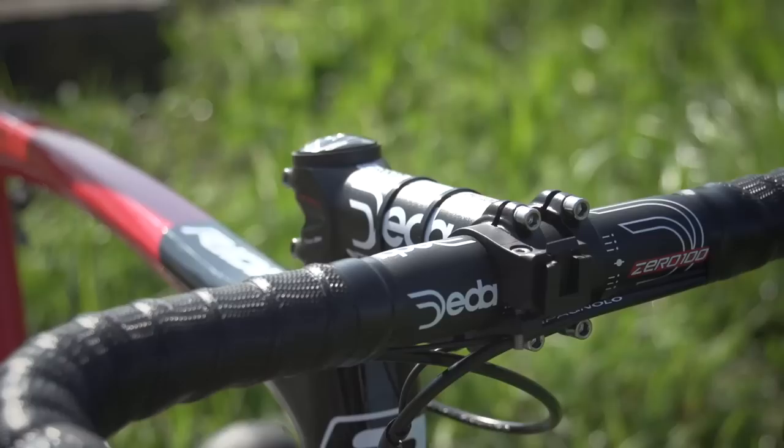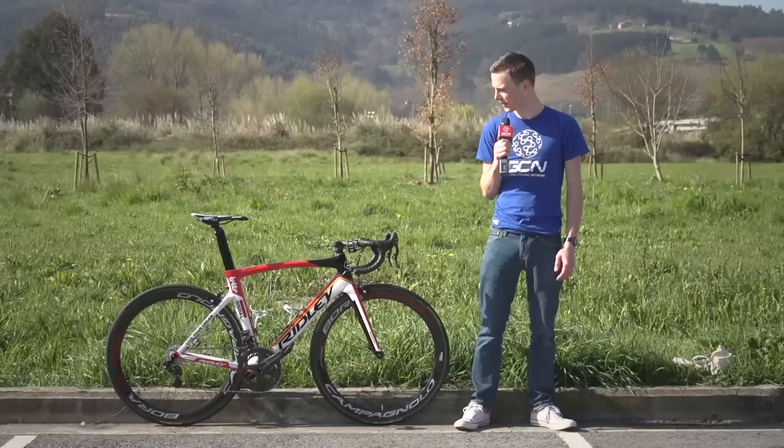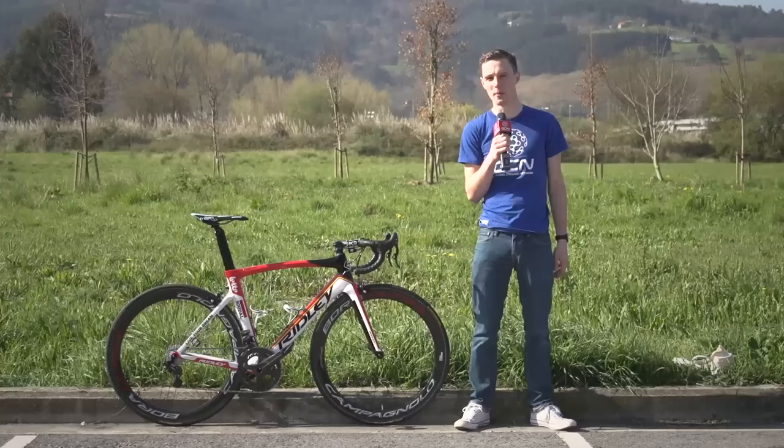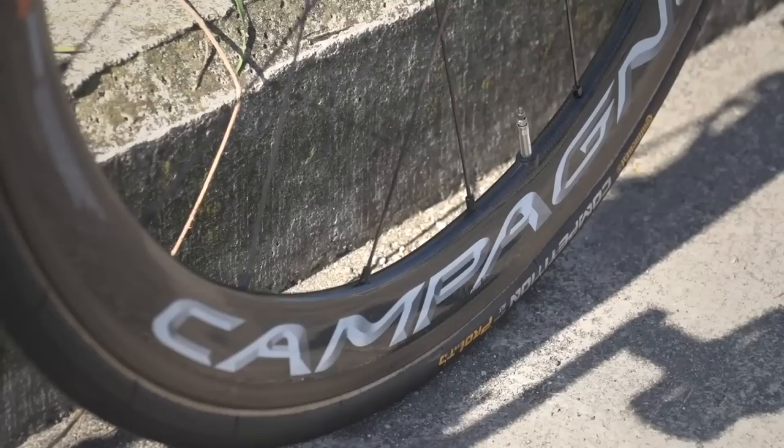Moving on towards the handlebar and stem, they're both supplied by Italian brand Deda Elementi, and they're the Zero 100 versions. The saddle is supplied by another Italian brand, Selle San Marco, and that's the Concours — a classic model, this being the modern, revisited version.